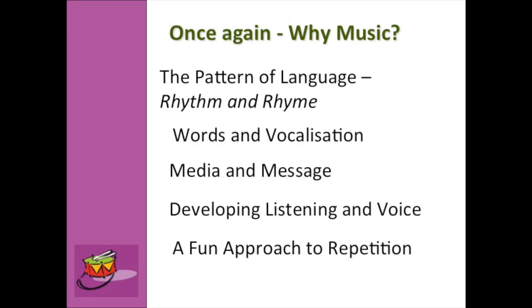The patterns of language, rhythm, rhyme, and vocalisation used while singing really help kids with their reading later on. It means they are more confident and happy to sing and even speak in front of other people — a big component of education today. It's also about the words and vocalisation used, the media and the message. There's music behind all the ads, so it's good for kids to develop an understanding of that.